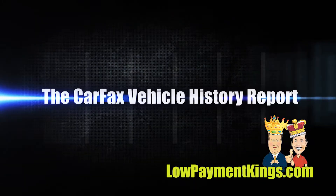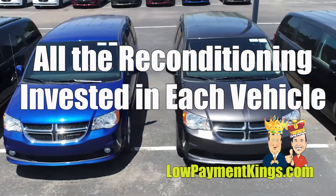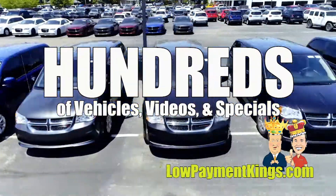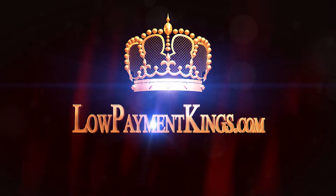The Low Payment Kings will always show you the Carfax Vehicle History Report and all the reconditioning we've invested in every used vehicle we offer for sale. We buy more so you can save more. Check out hundreds of vehicles, videos, and Low Payment Kings specials at LowPaymentKings.com or call us toll-free today.